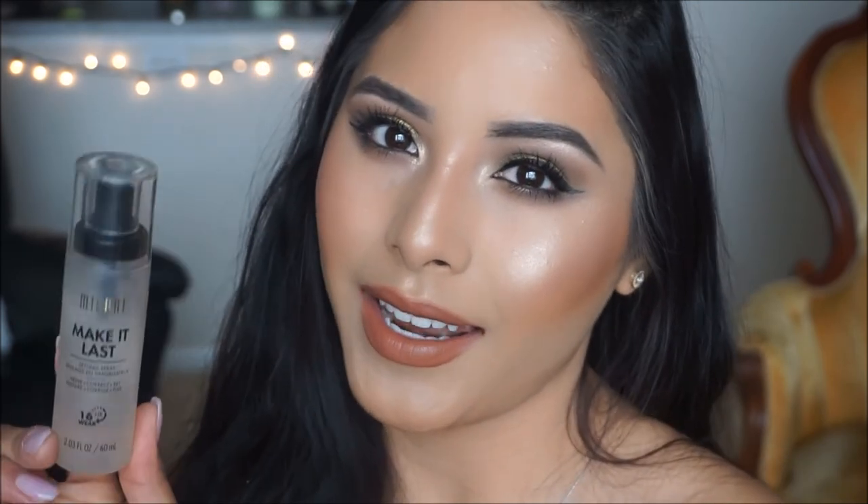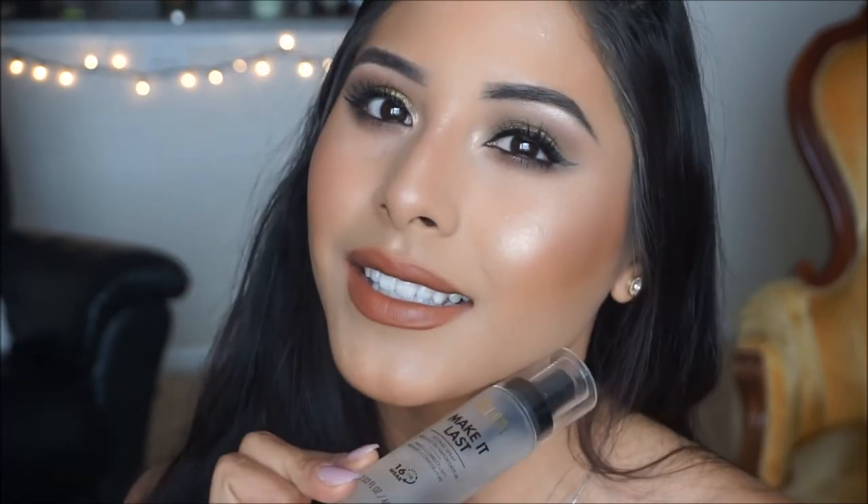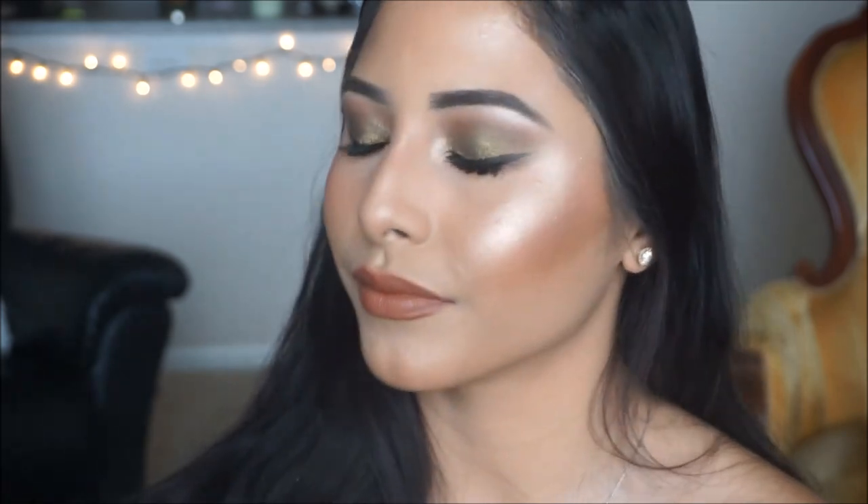Last but not least, we're going to set our face. I love using the Milani Make It Last setting spray — 16-hour wear that works wonders for my oily skin and keeps me nice and matte throughout the day. I love this product. And that finishes up the look!